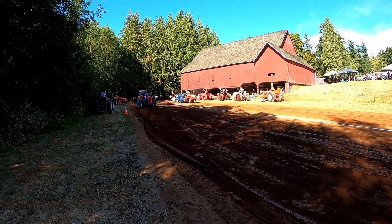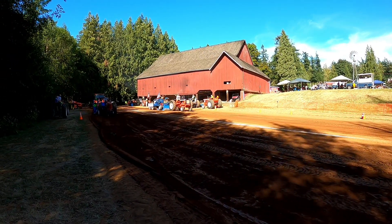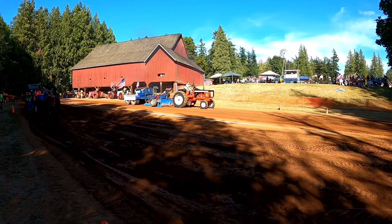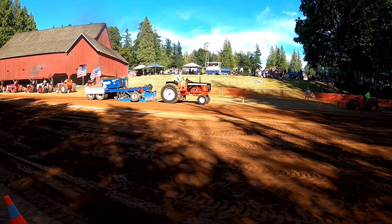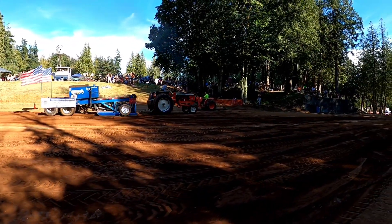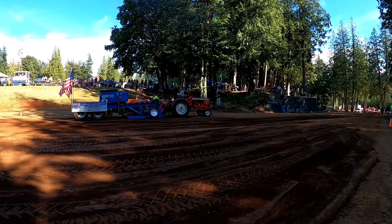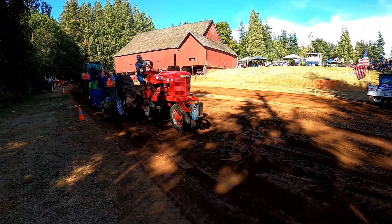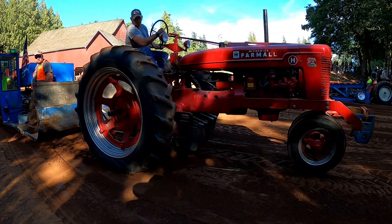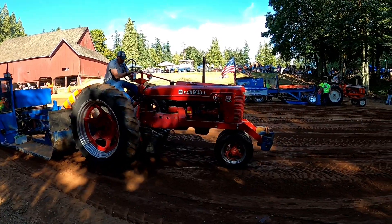We've got a Farmall H, near lane, 4,500 pounds, three miles an hour. Big sled — Allis Chalmers 190 is back with a 9,000 pound, six miles an hour. She'll stop at 229. Farmall H spins out at 193.